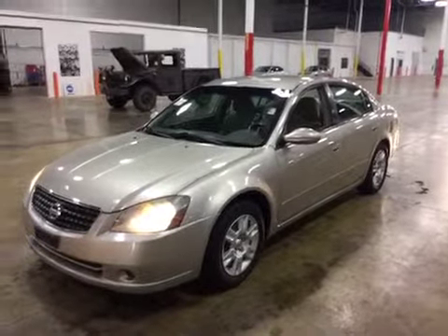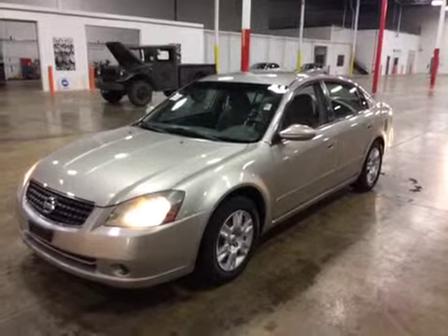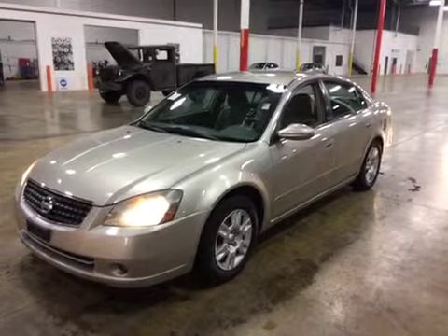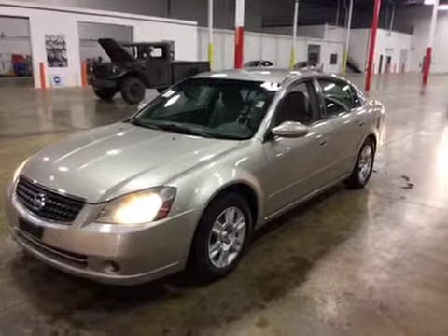Thanks for choosing BMAC Auctions. Today we got a 2006 Nissan Altima 2.5S. Driving the vehicle, the engine's in good shape, nice and strong, no warning lights on, transmission shifts properly, brakes and suspension are in very good shape.